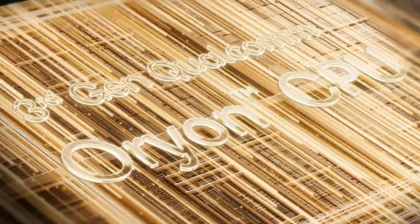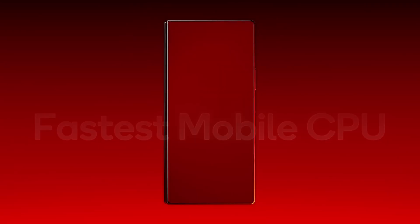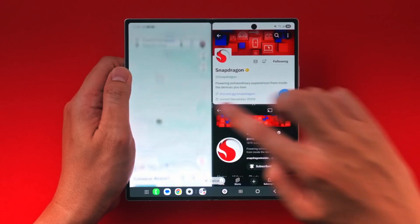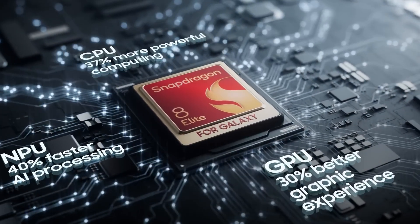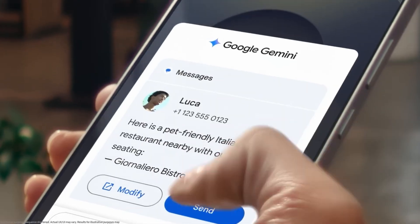Qualcomm has equipped the Snapdragon 8 Elite Gen 5 with its third-generation Orion CPU, packing two high-performance prime cores clocked up to 4.6GHz and six performance cores running at 3.62GHz. Qualcomm claims a 20% CPU performance jump and 35% better efficiency over last year's chip, along with built-in hardware matrix acceleration for AI.